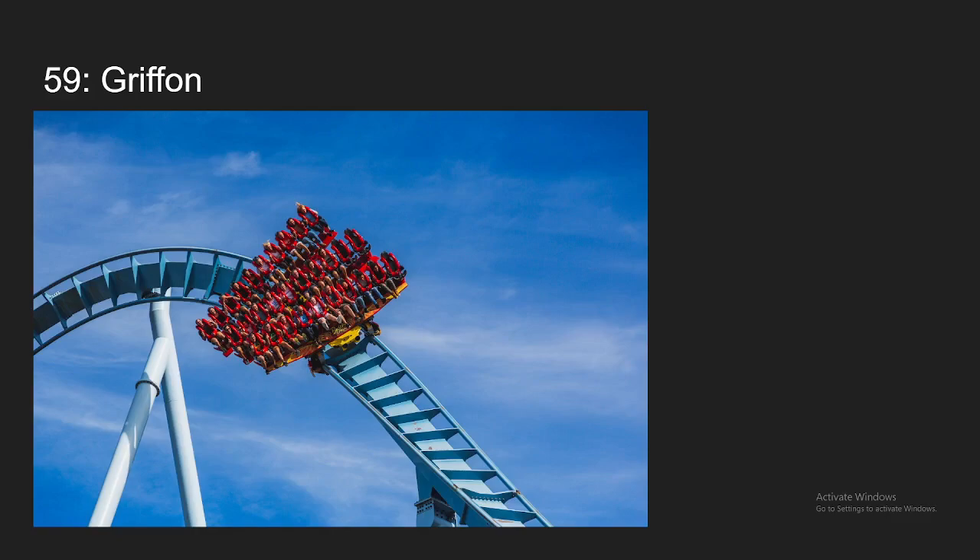Number 59, we have Griffon at Busch Gardens Williamsburg. In my opinion, this is far and away the best B&M dive I've ridden. Airtime is really good between those drops and those little ending hills, and the inversions are also really good — they kind of give little pops of airtime as you go out of them. Overall, the ride definitely caught me off guard, and it's a really great coaster in my opinion.